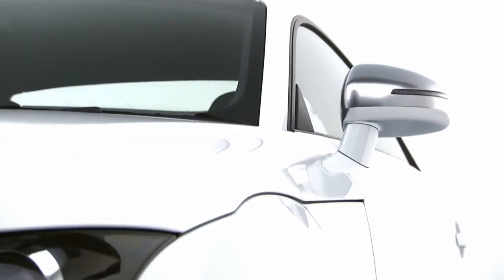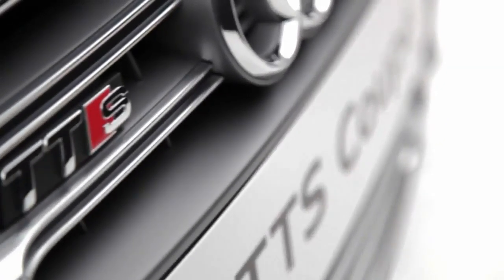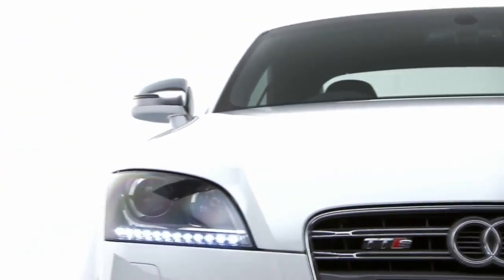For those wanting an even sportier drive, the TTS comes with Quattro all-wheel drive and a powerful 272 PS turbocharged engine which can accelerate it from 0 to 62 miles per hour in as little as 5.4 seconds.